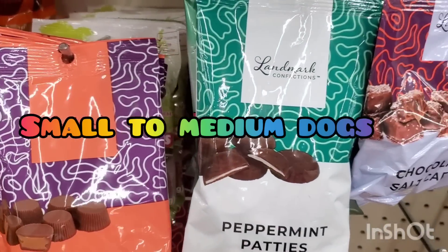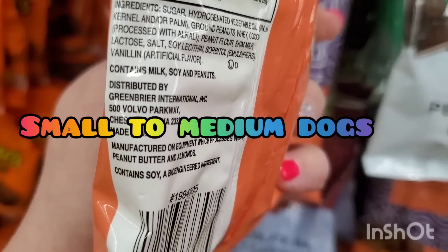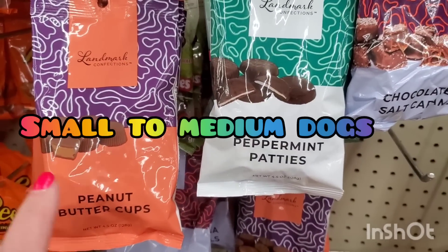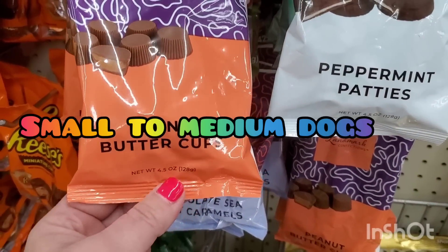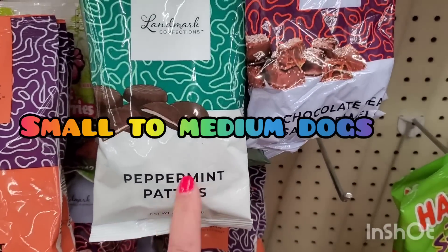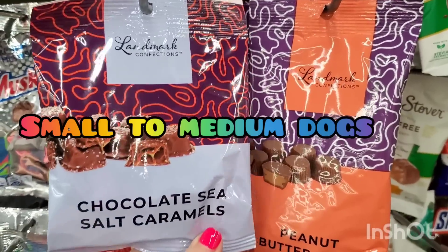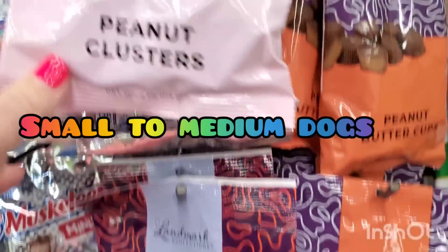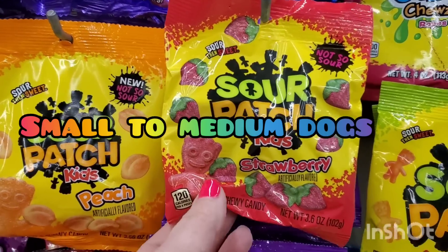There are new products distributed by Greenbrier — Landmark Confections in four and a half ounce bags. They are individually wrapped peanut butter cups, and also peppermint patties, chocolate sea salt caramels, chocolate covered raisins, and peanut clusters. Unfortunately they do contain bioengineered soy, as several chocolates do, but these are a really great price and they're all individually wrapped.